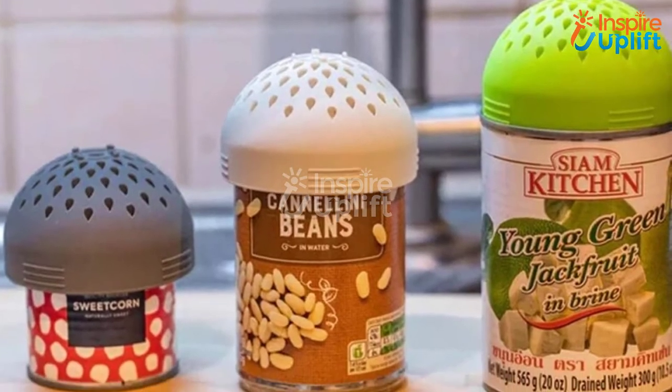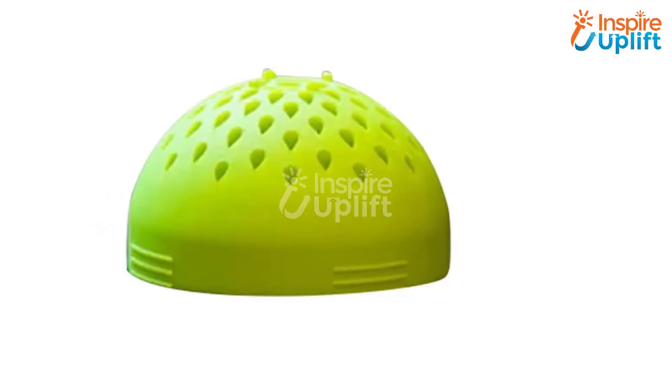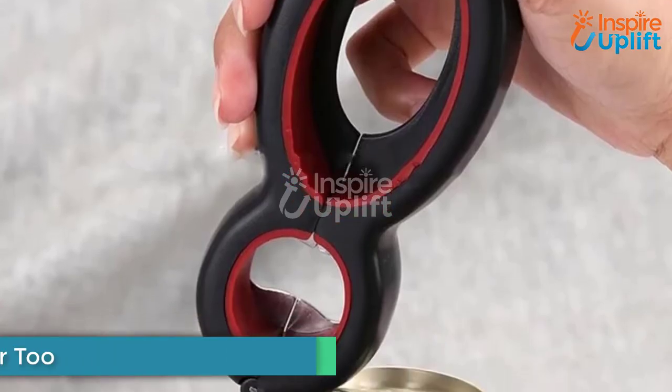At number six we have a silicon can colander strainer. The mess of straining canned food like beans and corn can make your kitchen shelf look clumsy, but no more with this colander strainer. Drain out the extra residue from cans with utmost ease by using this gadget.